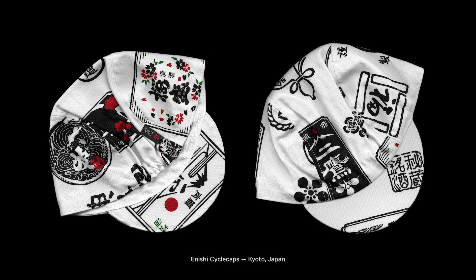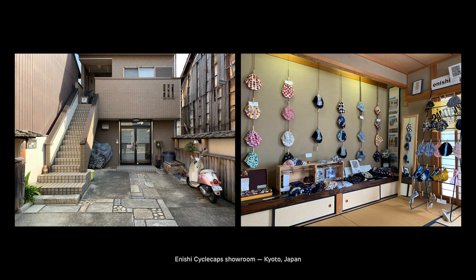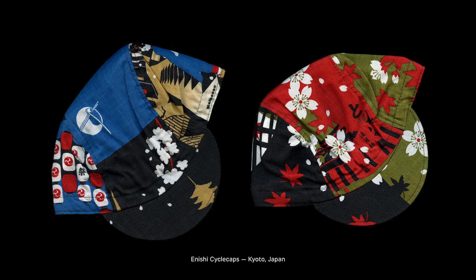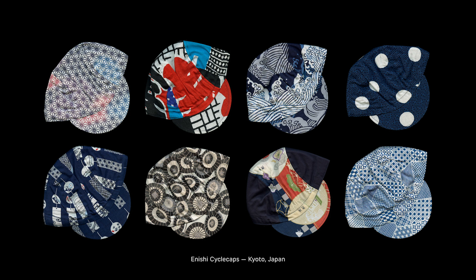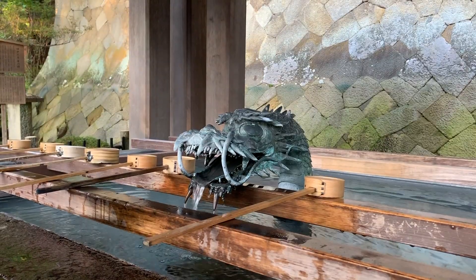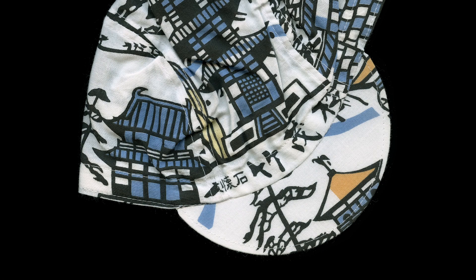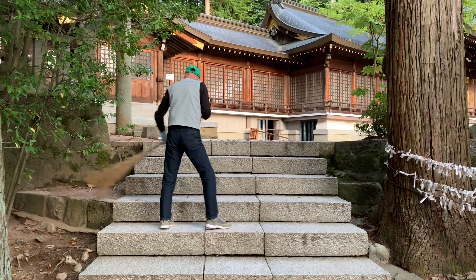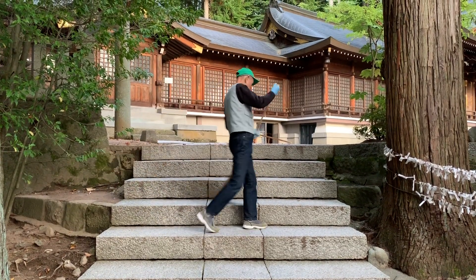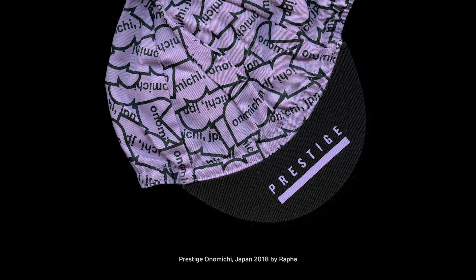While travelling, I usually look for places to buy new caps from. This takes me to areas that I wouldn't see otherwise, often meeting really interesting people. Some caps remind me of specific moments, but those moments are not always directly connected.